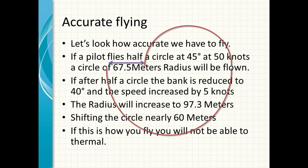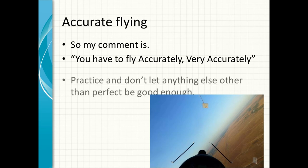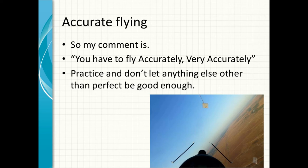If this is how you fly, you'll not be able to thermal. You've done half a circle, flattened out, increased the speed, and moved the circle 50% away from the core. So my comment is: you have to fly accurately — very accurately. Practice, and don't let anything other than perfect be good enough.